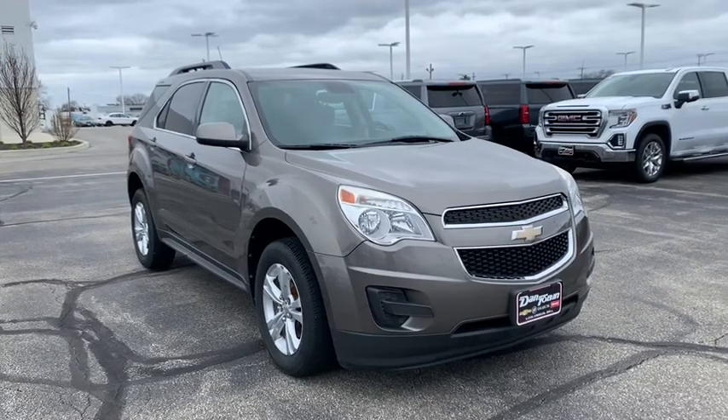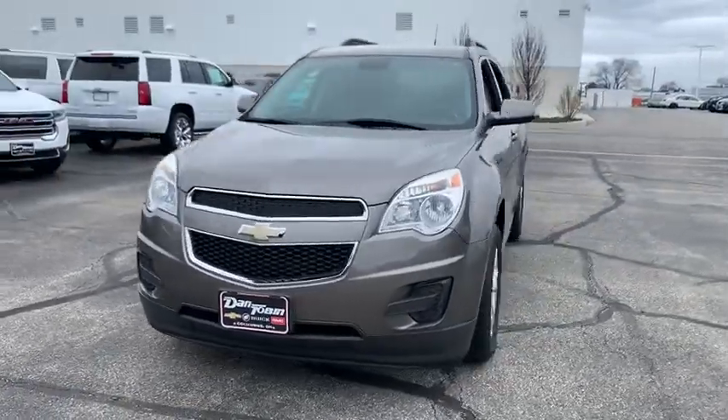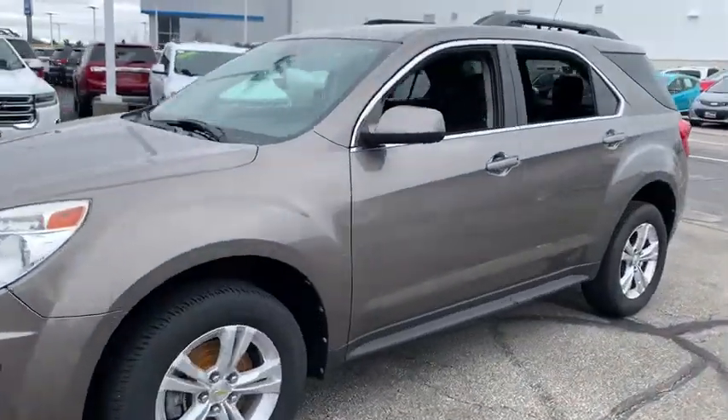Looking for the right vehicle? Check out the 2012 Chevrolet Equinox. Fuel efficiency, safety, and value equals the Chevy Equinox.